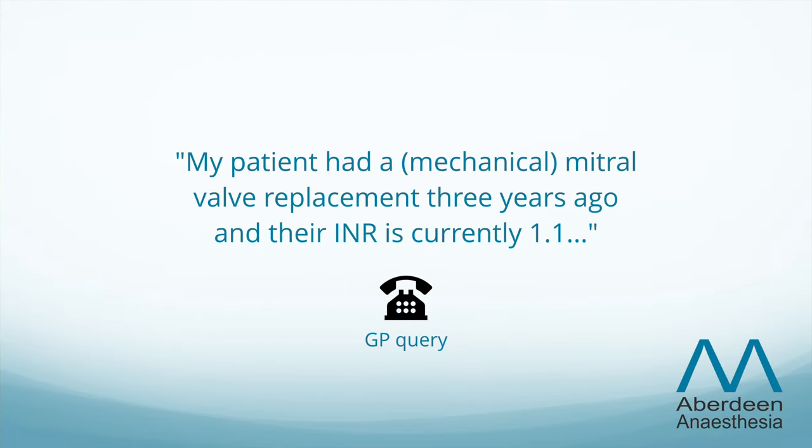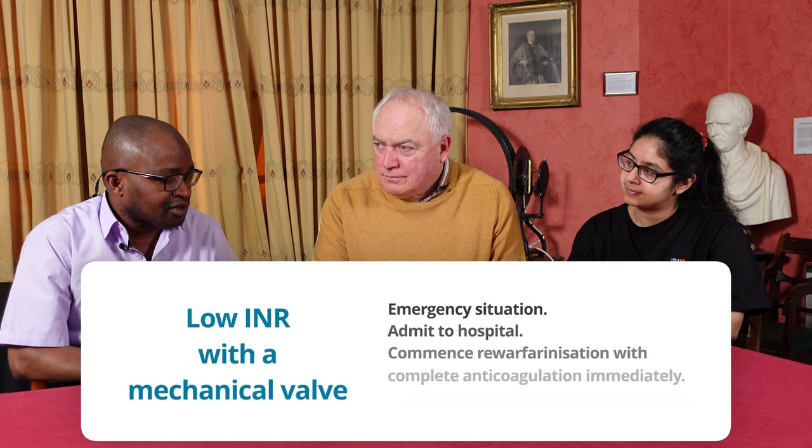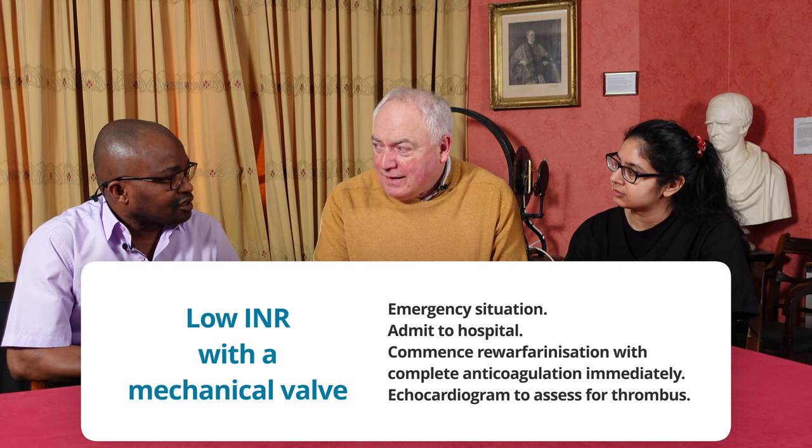Now Armanpreet and Emeka will discuss some clinical dilemmas. A GP phones to say a patient had a mitral valve replacement three years ago and the INR is currently 1.1 — what should you do? This is essentially an emergency, because an INR this low in a patient with a mechanical valve creates a serious risk of thrombosis. The patient should be transferred to hospital to be appropriately anticoagulated and have an echocardiogram to check whether thrombosis has already formed. We would bring the patient in and put them on heparin until the INR is back to the target range.